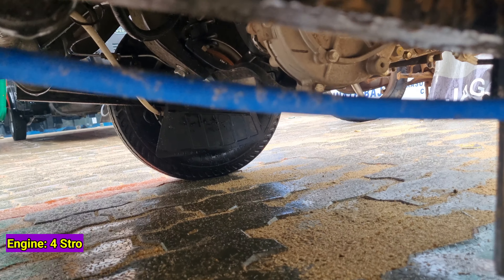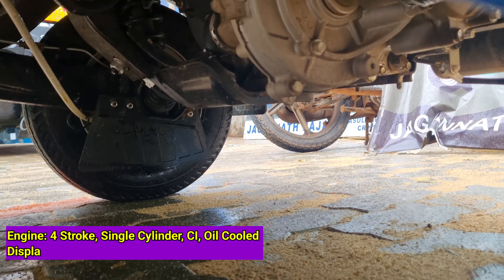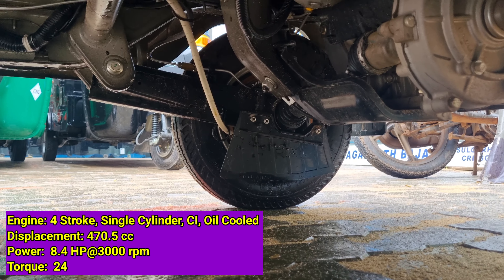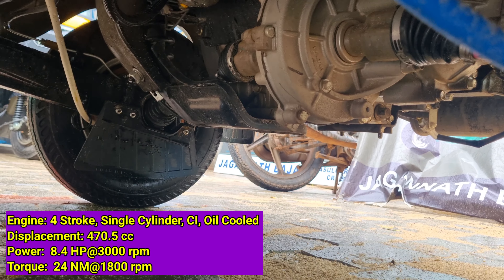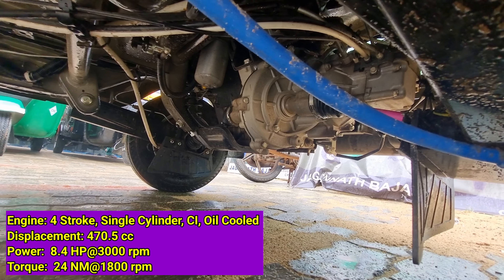The engine is a 4-stroke, single cylinder, compression ignition (CI), oil-cooled BA6 OBD2 diesel engine. The displacement is 470.5 cc. Power output is at 3,000 rpm, and the engine produces 24 Nm of torque at 1,800 rpm.